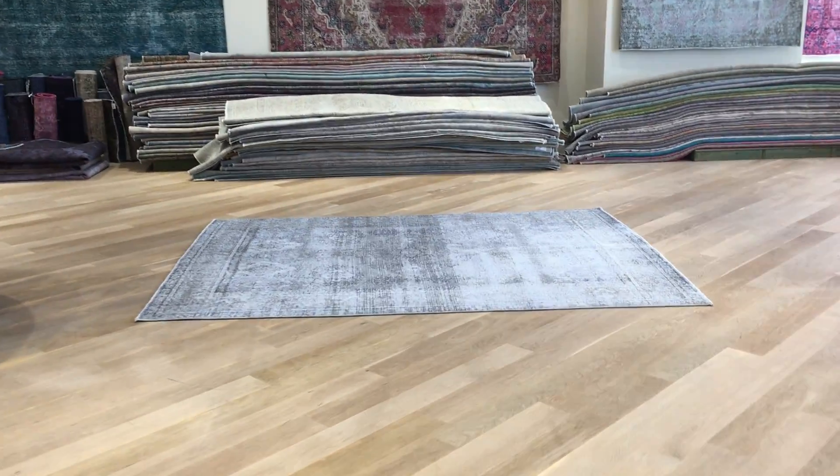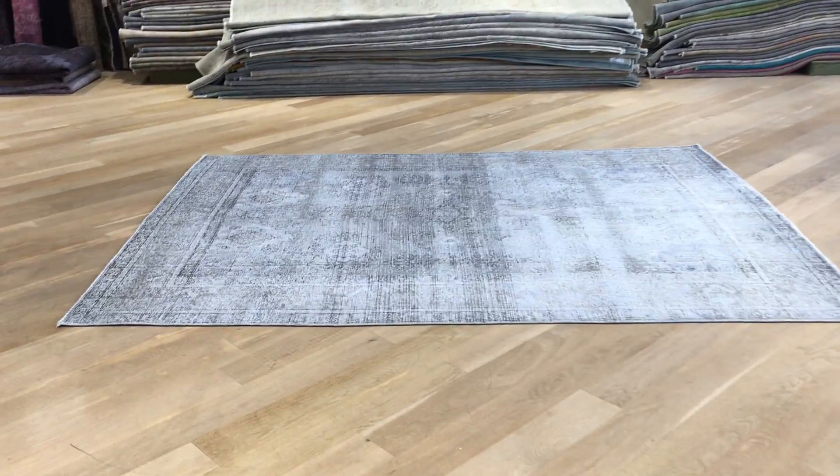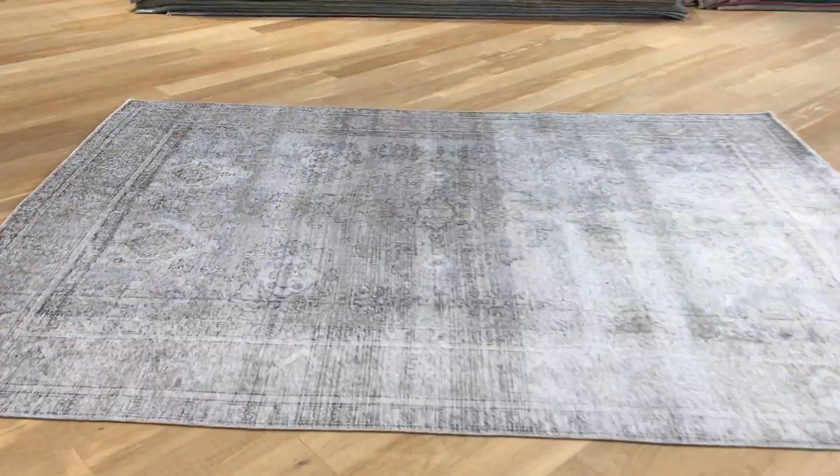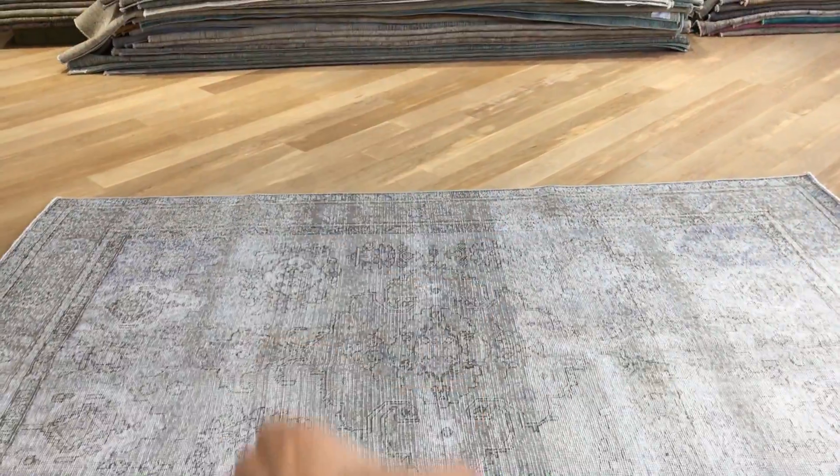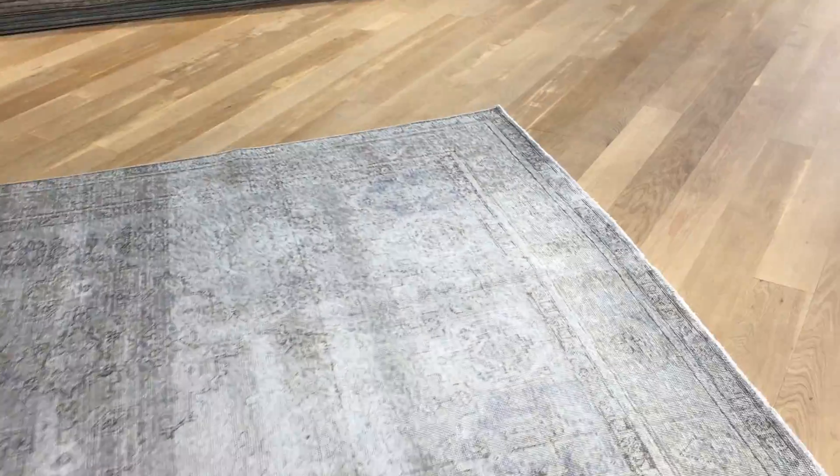This is Vintage Carpet 19209. It's a Persian handmade carpet. It's a stunningly beautiful carpet, very unusual as well. It's got these stripes in the middle where it's a little bit darker, just a little bit darker than the rest of the carpet.